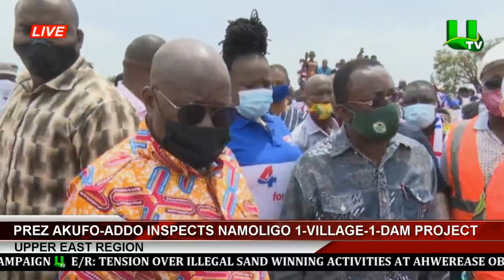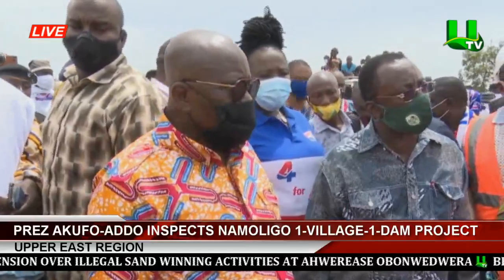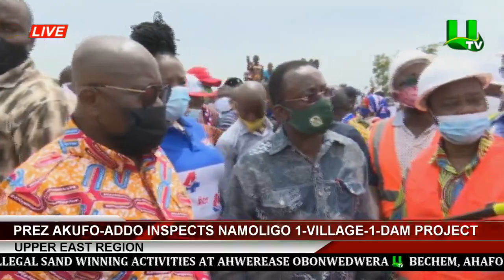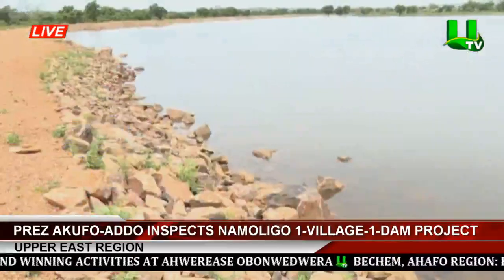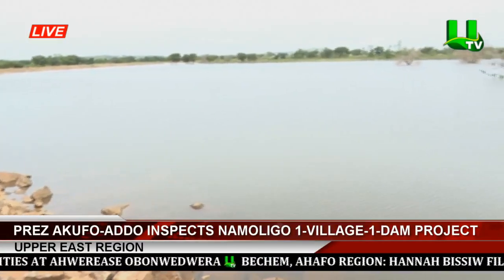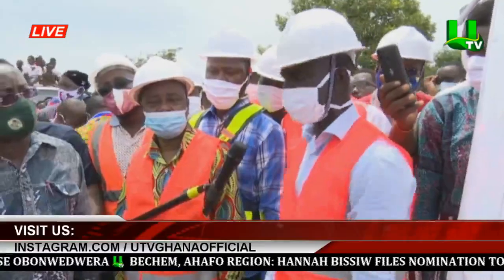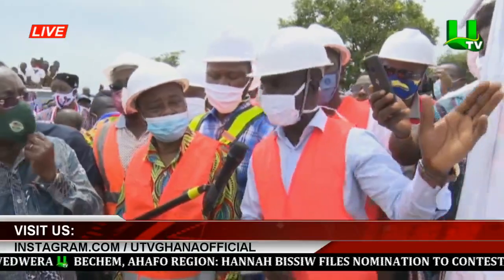The dam wall upstream is protected by boulders — we don't want it to be washed off or eroded. So we have protected the upstream slope with boulders, big stones. And then downstream with vetiver grass, which is very tough. So even when the water passes over, it is not able to erode it. So basically, this is the facility that we have here.